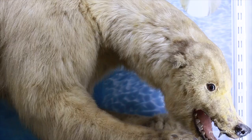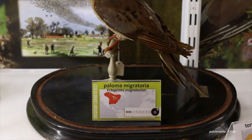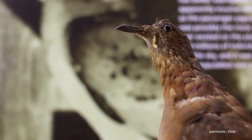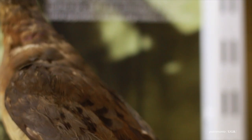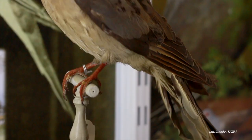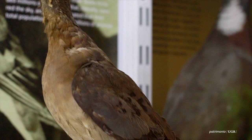Si hubiera que destacar alguna pieza, podría ser el conjunto de felinos que tenemos, o el oso polar, o incluso el ornitorrinco, porque son animales que hoy en día prácticamente sería casi imposible conseguir, ya que están protegidos y sería muy caro su transporte. Pero quizá la que destacaría sería la paloma mensajera, que es una paloma parecida a una tórtola, de diseño muy sencillo, gris con algunos colores marrones, pero la destaco porque es un representante de los pocos que existen en las colecciones a nivel mundial de una especie que se extinguió al principio del siglo XX: la paloma migradora americana.